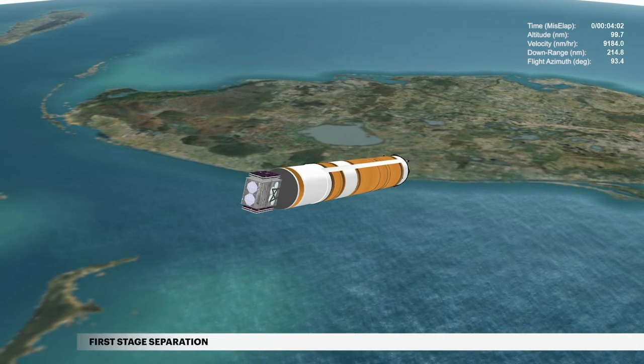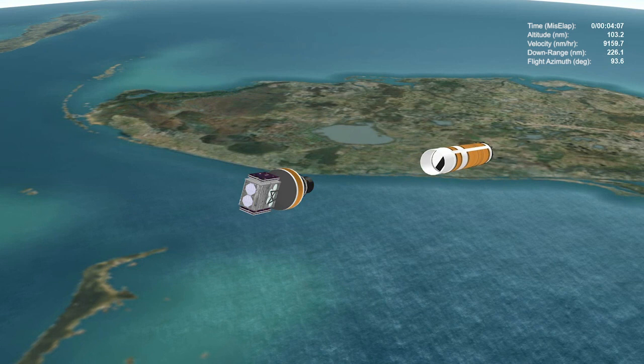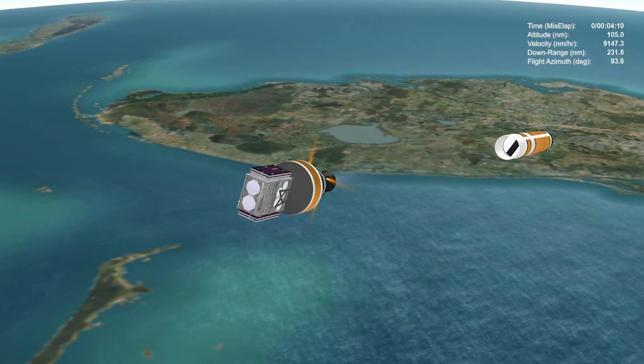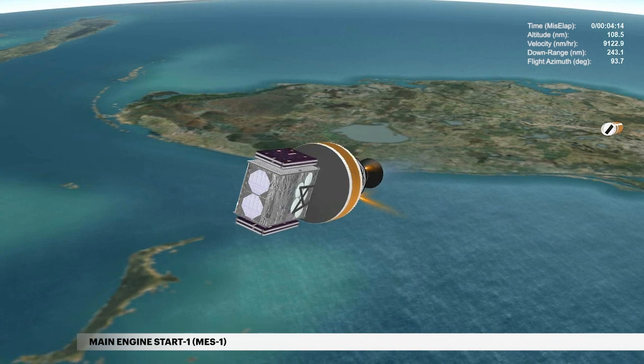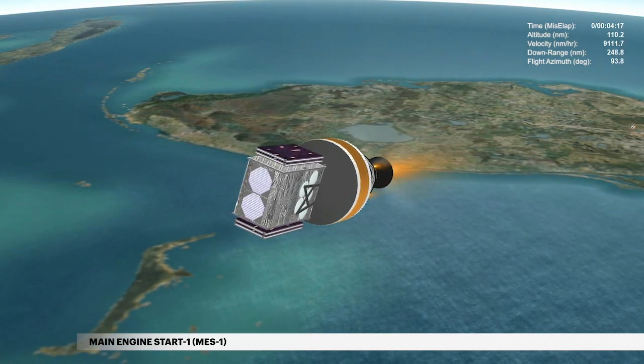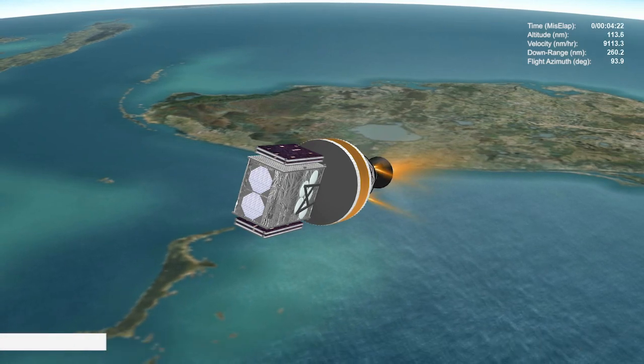Six seconds later, the Delta IV separation system activates to release the first stage. The vehicle now weighs a little more than 9% of what it did at liftoff. At 4 minutes 15 seconds, the second stage main engine ignites. The second stage and WGS satellite are now in the first burn, which will last a little more than 15 minutes.